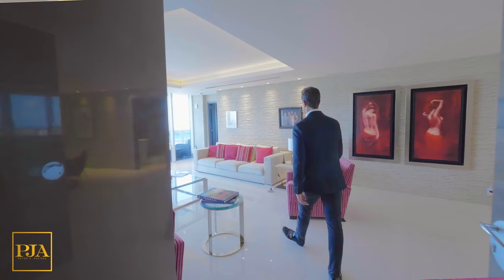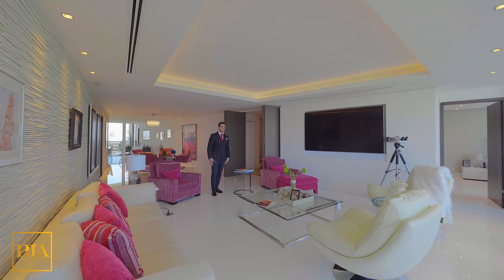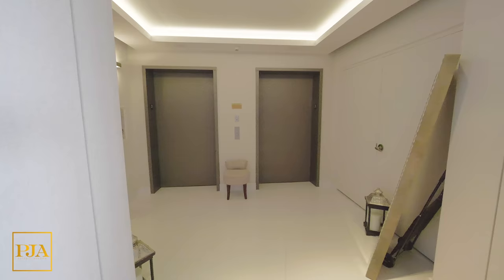As we enter the unit together, we pass a private entrance and make our way to the formal living room. The entire condo was gut renovated and includes such high-end finishes as marble floors, electronic blinds, and three-dimensional customized walls.